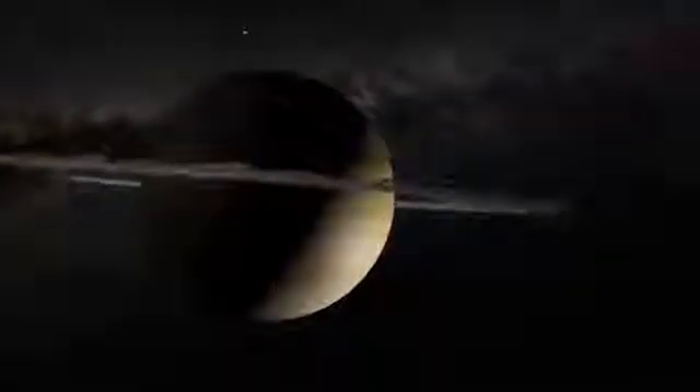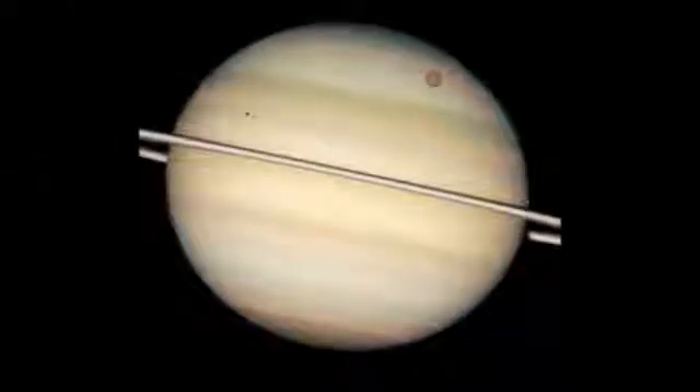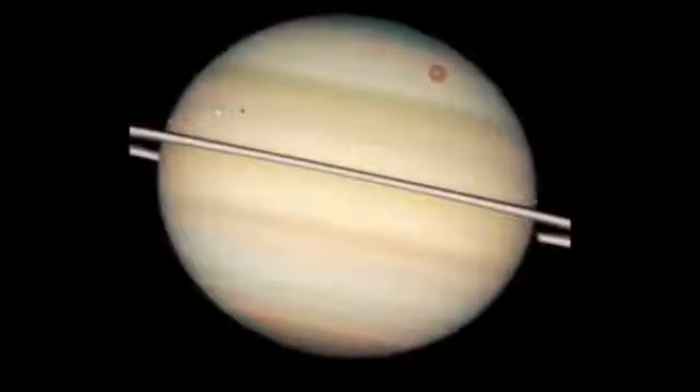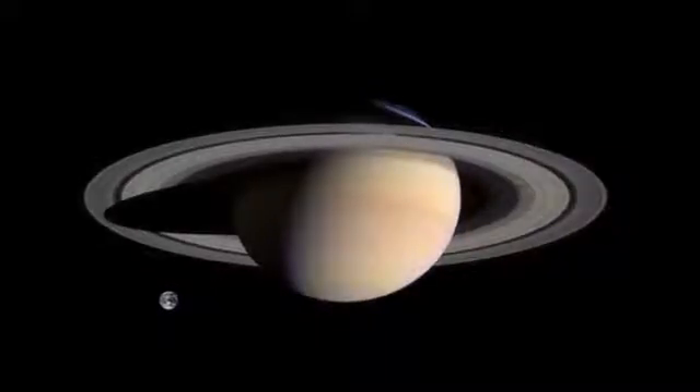The rings are also made of rocks and dust. Saturn has more than 60 moons orbiting around it, some as large as the planet Mercury and many smaller. Something interesting about Saturn is that even though it is very large, it is not very dense.